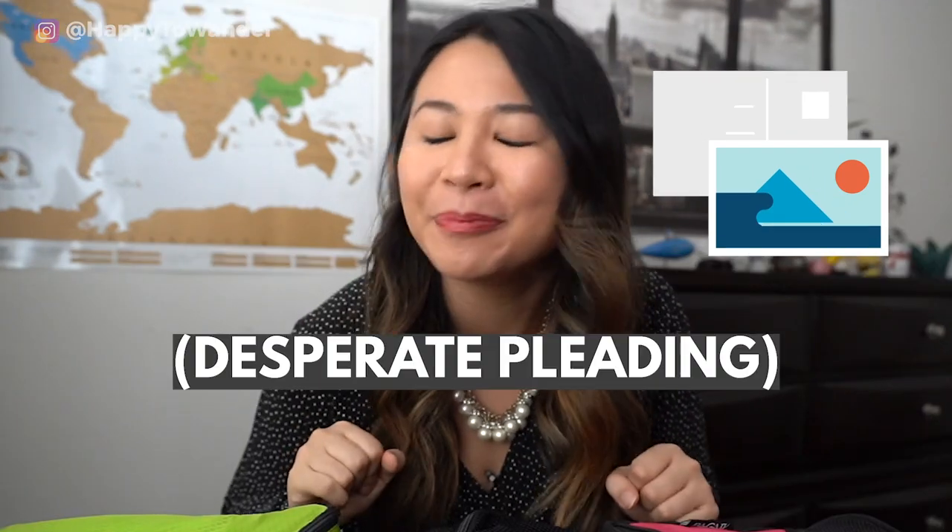Now, before we get started, I do have a postcard to give away because one of the things I love to do is give away a postcard every week to someone who comments — please comment. Congratulations to Michaela from last week for winning this week's postcard.